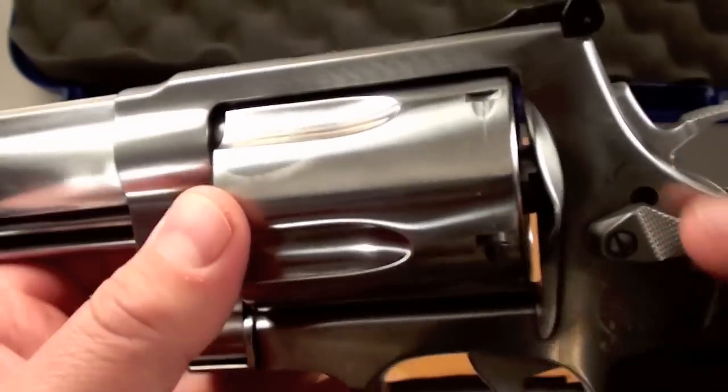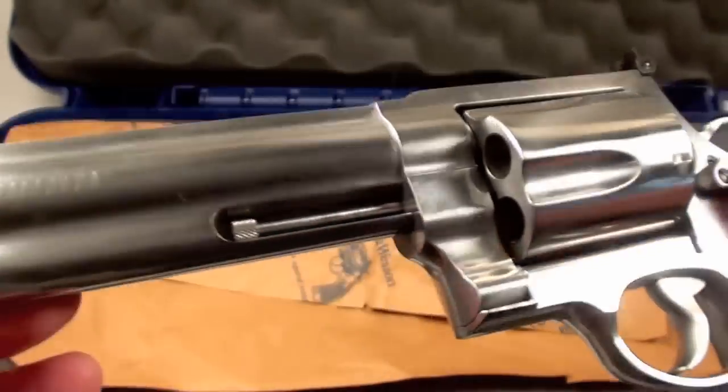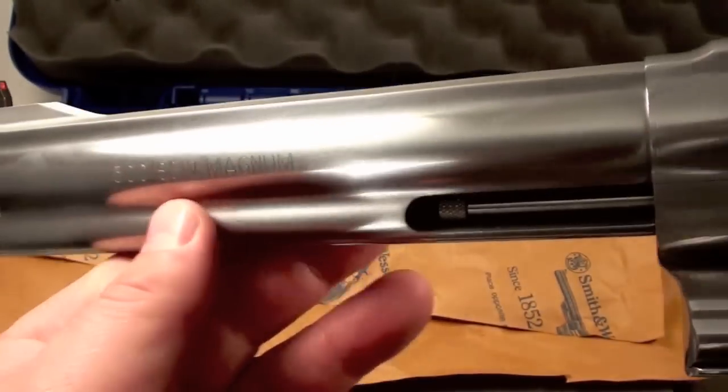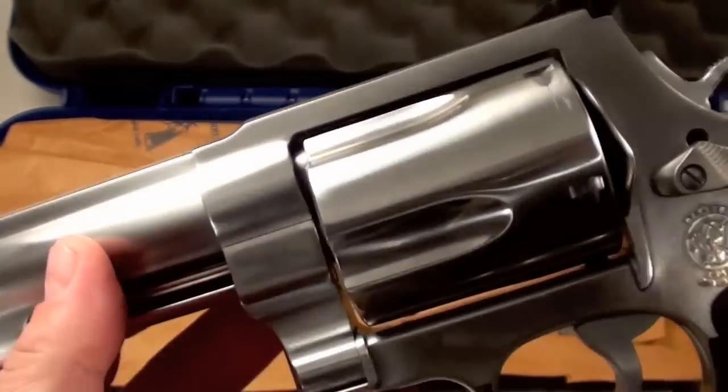You've got an adjustable rear sight, 5-round cylinder. Man, this thing's a thing of beauty. Look at that — see if I can get it all in frame at once. Can't wait to take this to the range and shoot the fire out of it. Just wanted to give you a closer look at it before I got it nice and dirty.